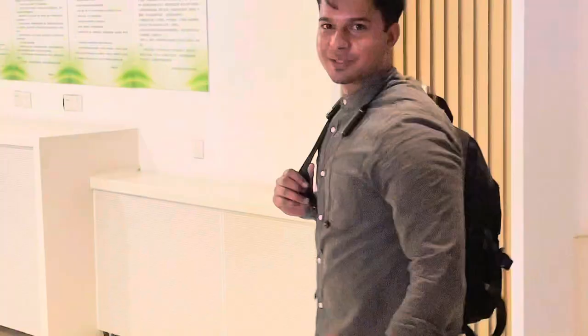Here is the reception. At the reception, you can recharge your electricity card or your washing machine card. So let's go up.